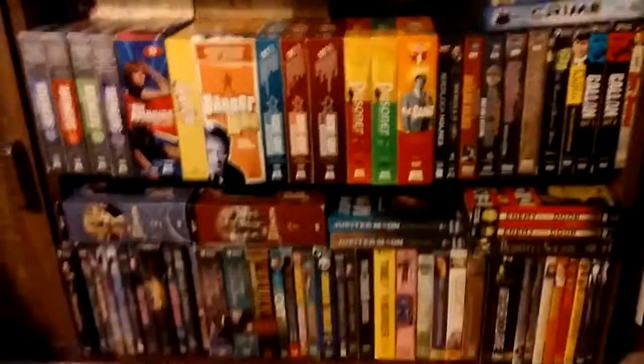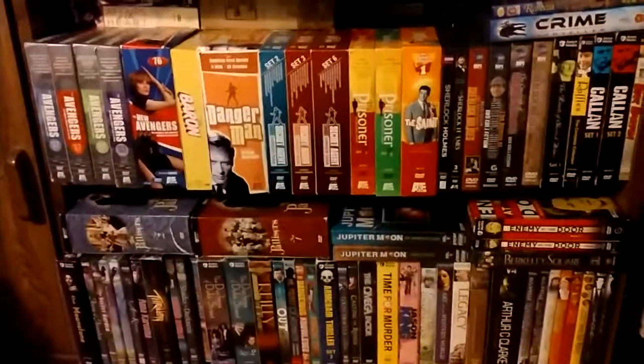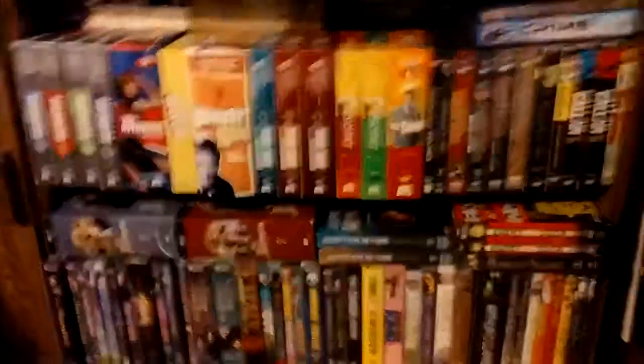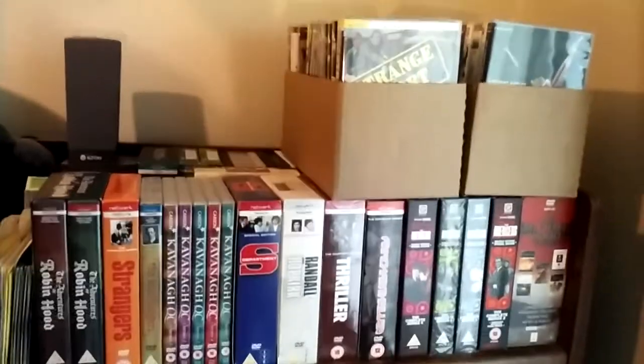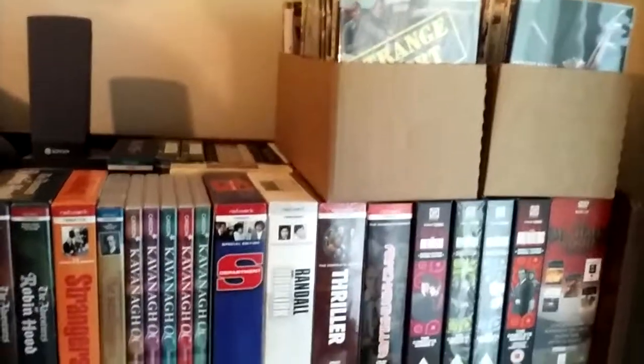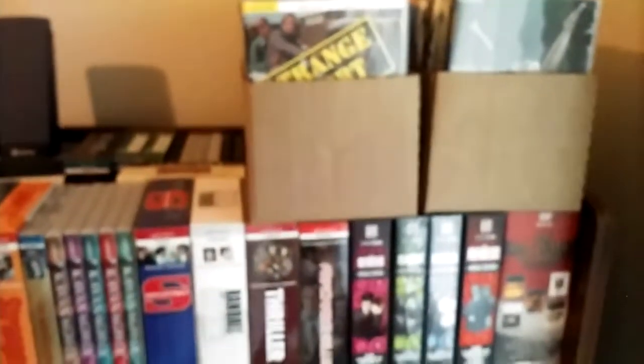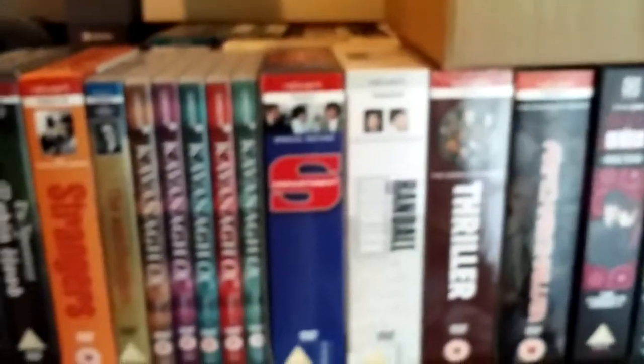I'll maybe make another video showing those, but right now I want to show you another section of my house where I have Region 2 DVDs. Over here by my computer is my selection of Region 2 DVDs. I have some down here in the bottom as well. I started getting Region 2 DVDs in October 2015, about two months after I started collecting British TV shows on DVD.